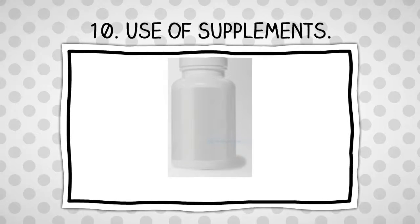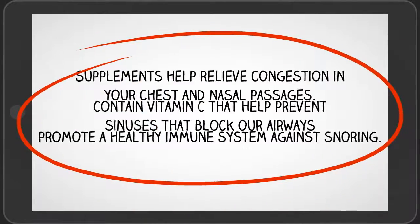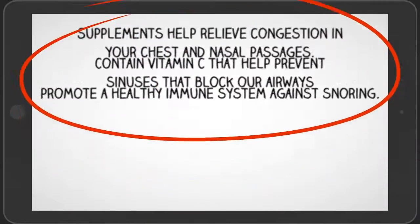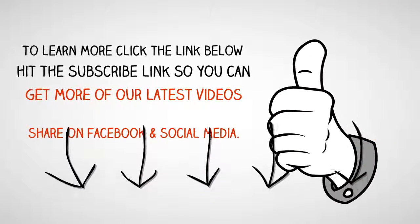Number 10: Use supplements. Supplements help relieve congestion in your chest and nasal passages and contain vitamin C that helps prevent sinus issues. If you liked this video on how to stop snoring while sleeping naturally for good, hit the subscribe link.